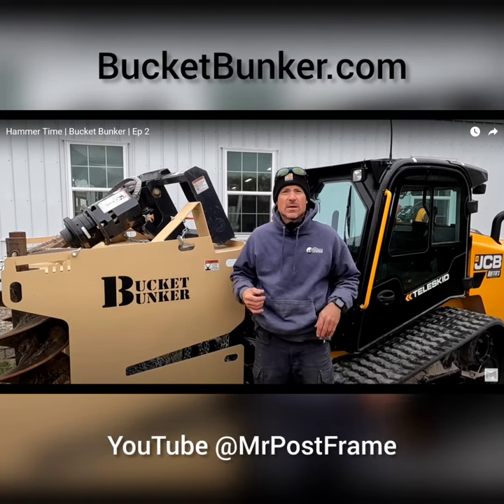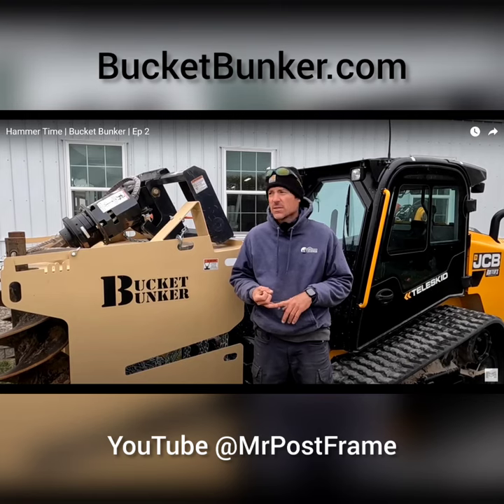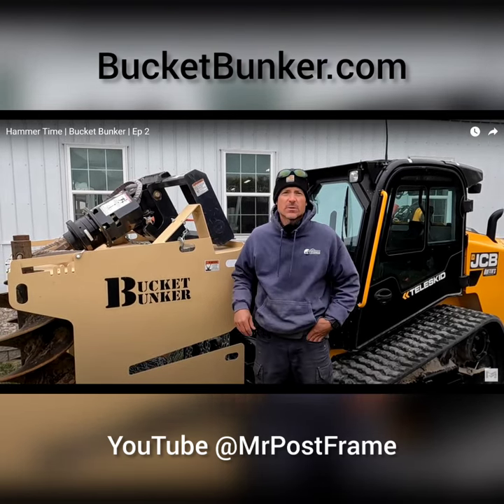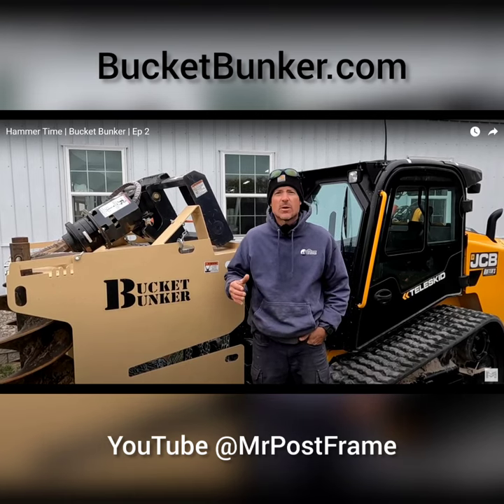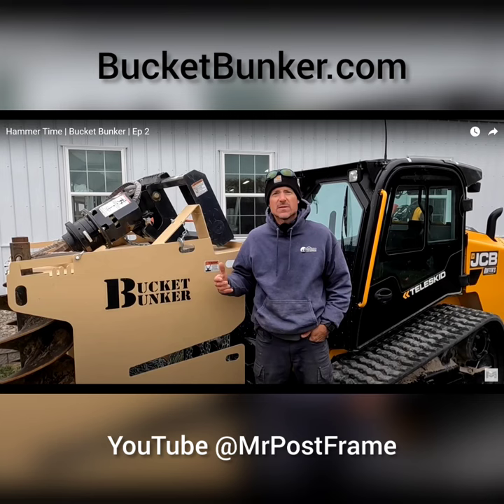I'm really happy with the Bucket Bunker. It's helping me be more organized, which leads to better efficiency, and those things help me immensely. I feel like this is a real useful tool for anybody with a small business that has a lot of attachments they carry around. It just makes life easier.